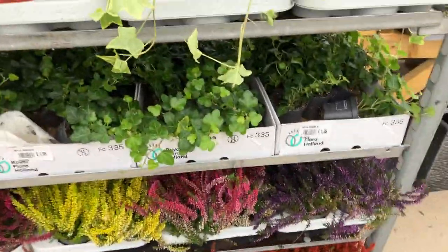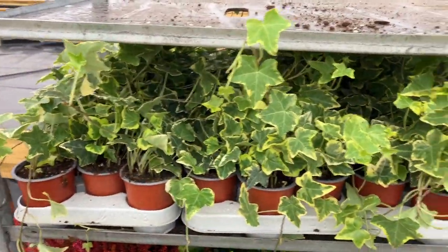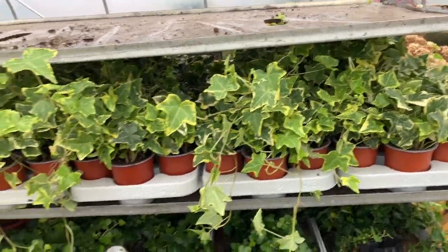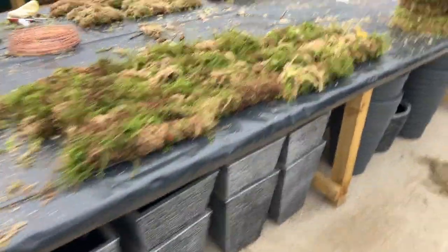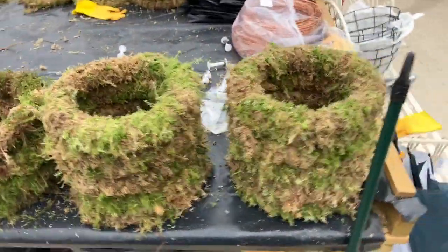We've got different ivies here — this is the proper outdoor one, Hibernica. This one's Gold Child, it's more of the hanging basket variety and an indoor variety, a nice trailing ivy. The staff are busy preparing all the rings ready for the demonstrations and ready to make the wreaths up.